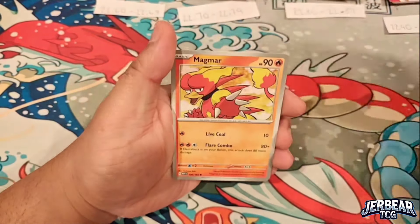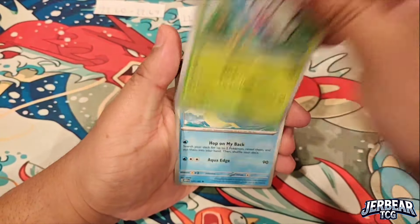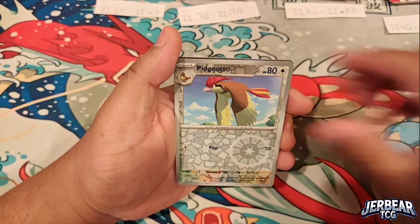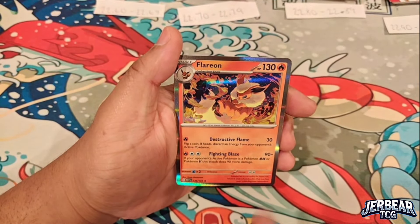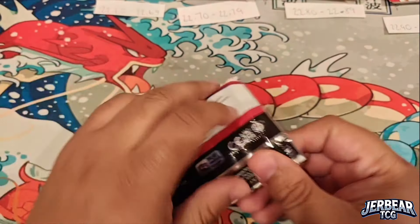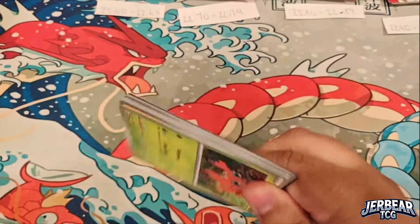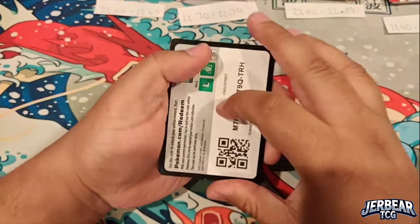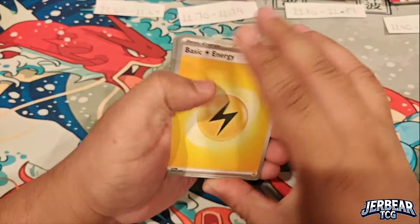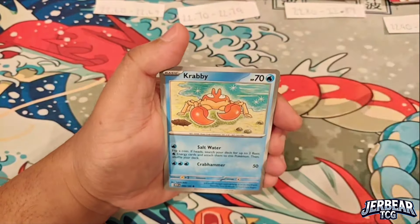I hope you guys are still on the hunt for 151 — it's a set I'm really enjoying for the nostalgia factor. Back-to-back Flareons has been interesting, but Flareon was one of the cards we had too much of last time. We wanted fire and got Flareons almost the entire stream, so we've got plenty of Vaporeons, Jolteons, and Flareons.